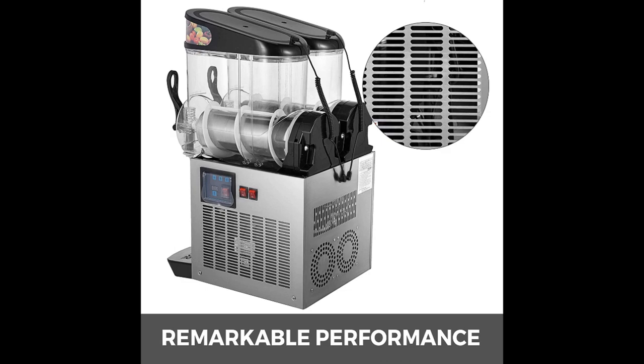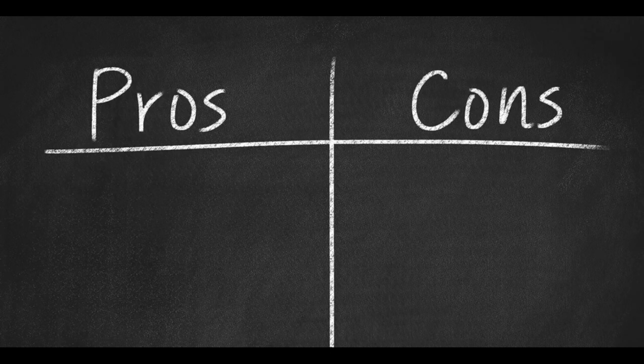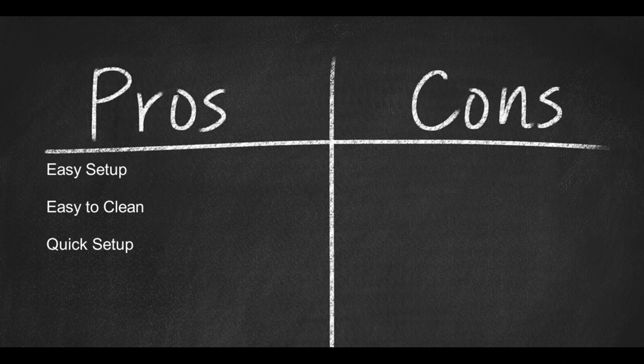Priced to sell with free shipping, this is a great machine for the price. Pros: easy setup, easy to clean, quick setup. Con: slow customer service.